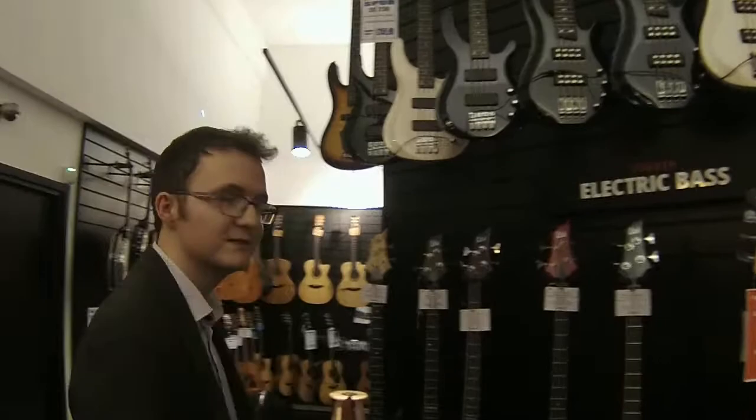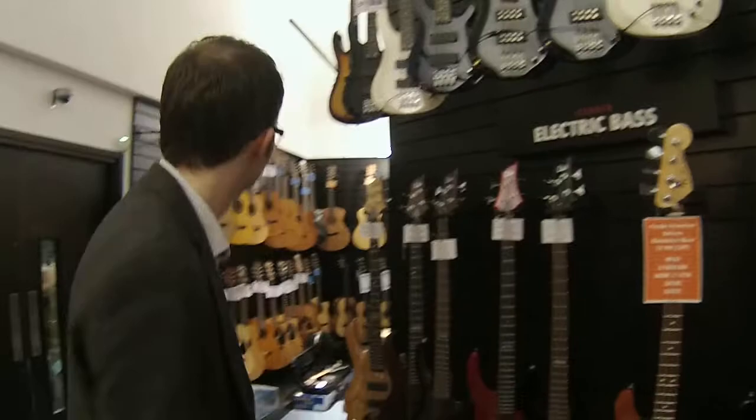We've also got a nice selection of basses from Fender to ESP and LTD, as well as some short scale basses for people who want a smaller bass.